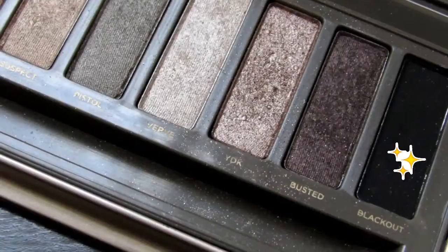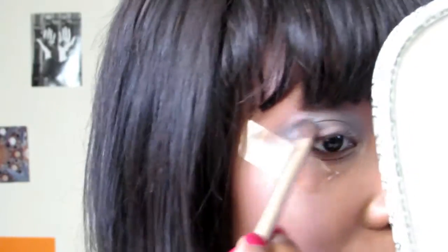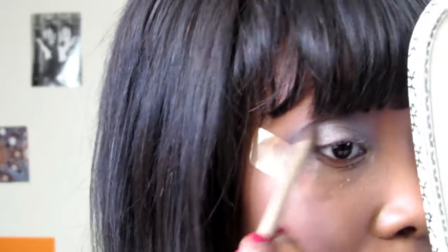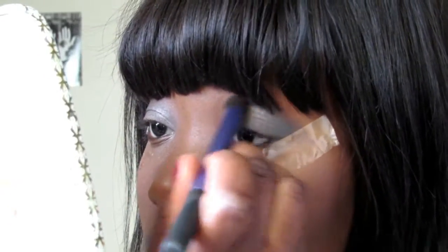I'm going to take a bit of Blackout, which is the matte black shade, on the outer corner. Blend, blend, blend — and blending up into the crease.